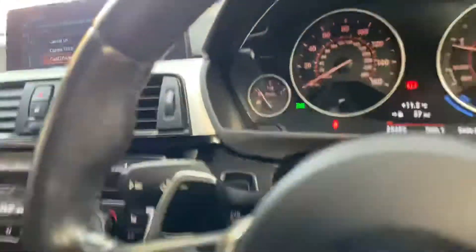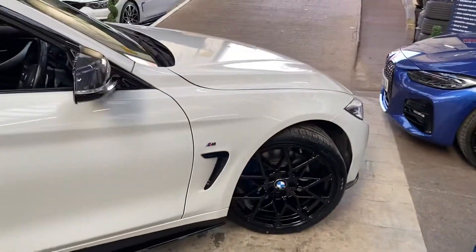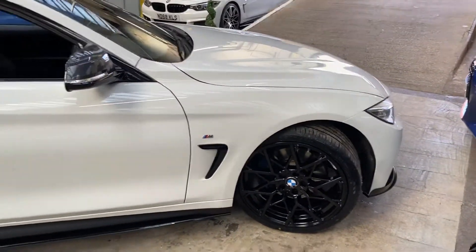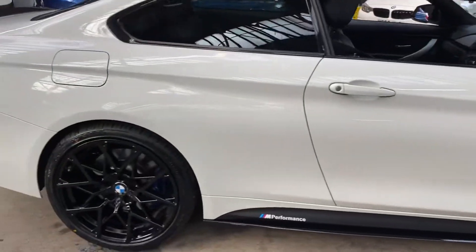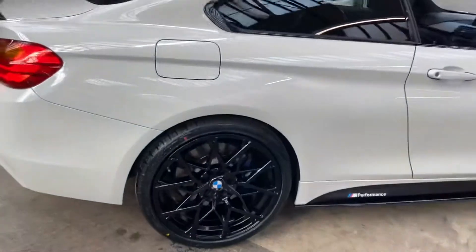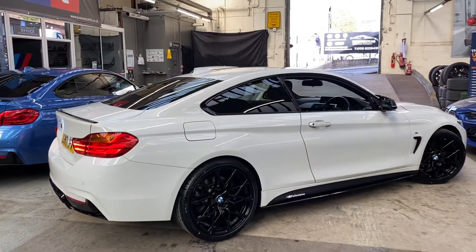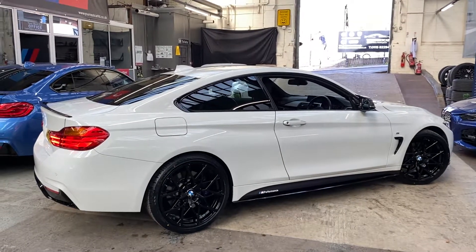So there you have it — another very nicely presented 420d M Sport coupe. If you'd like any further information on the vehicle, there are two links in the description. If you're not already coming over from our website, go ahead and check out the cars there. We'll hopefully get to see you soon — thanks again, take care, bye bye.